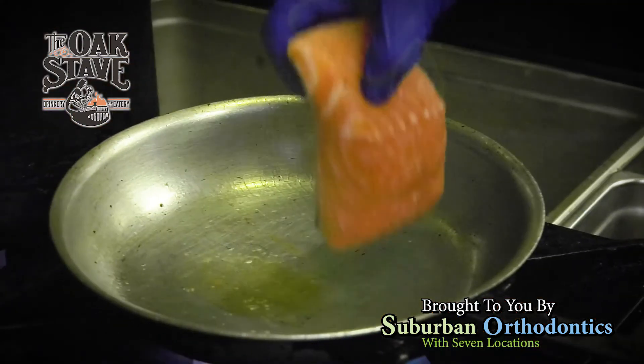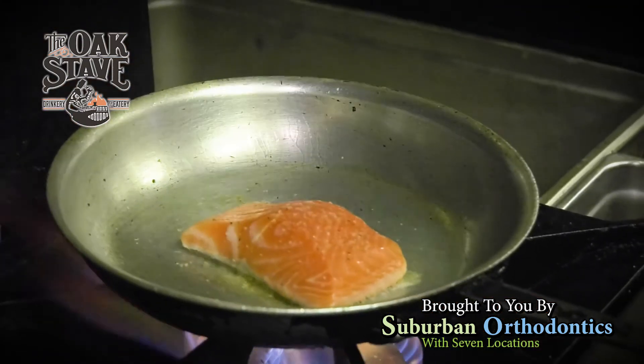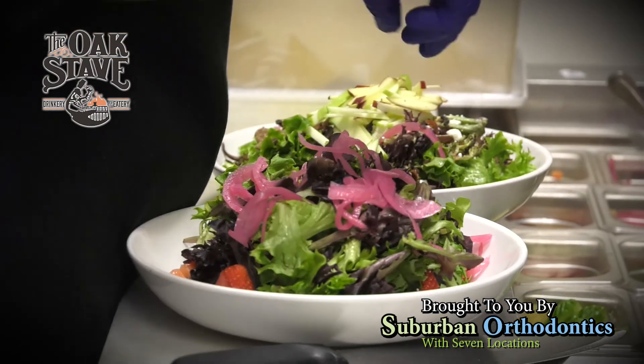We are at the Oak Stave Drinkery and Eatery here on Transit in Williamsville, and I'm here with Jordan Welker. Jordan, can you tell us a little bit about your position and some of your responsibilities here at Oak Stave? I'm the executive chef here, so I'm basically responsible for any of the food that comes out of the kitchen — your ticket times, your quality control. What is your favorite meal here at Oak Stave?